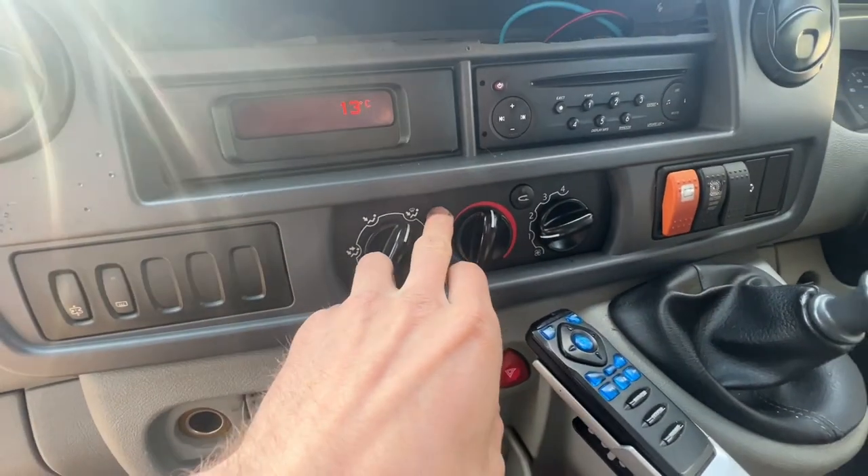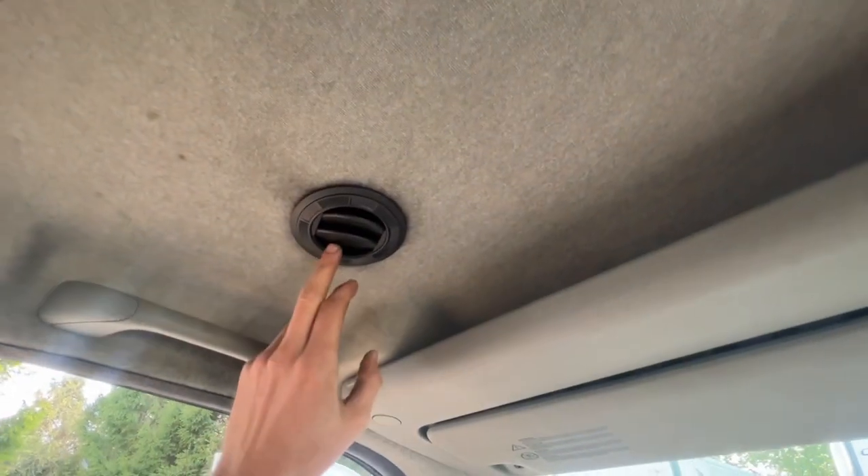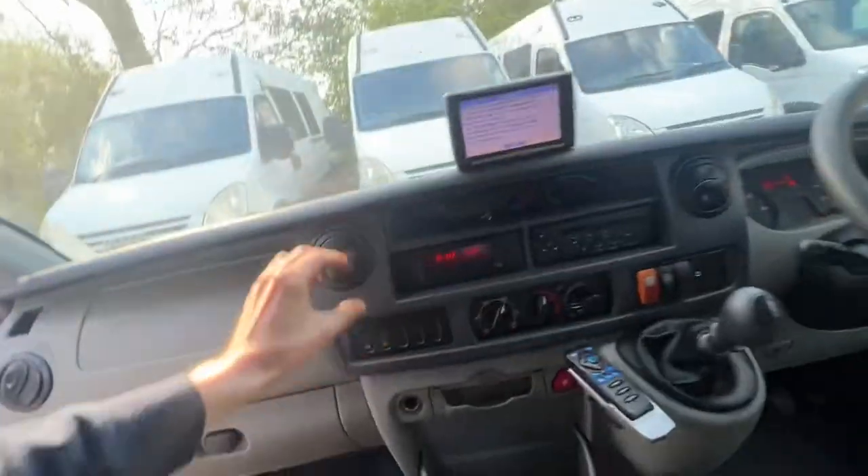Upstairs you'll notice there's usually an aircon tab for in-cab air conditioning, but what they've got on these is an additional air conditioning unit that feeds through the cab here and through here — so arguably better than aircon coming out of these vents.